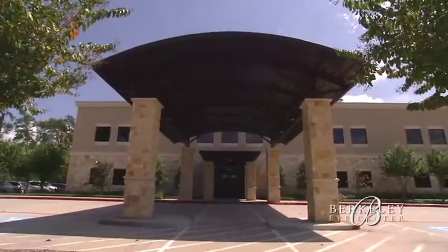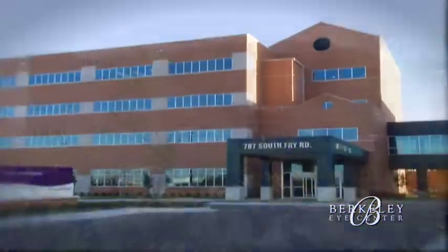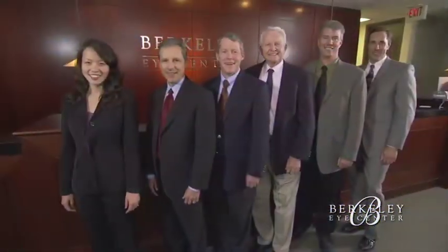Welcome to Berkeley Eye Center, where for the past 50 plus years our doctors and staff have been helping set the standard in vision care in Texas.